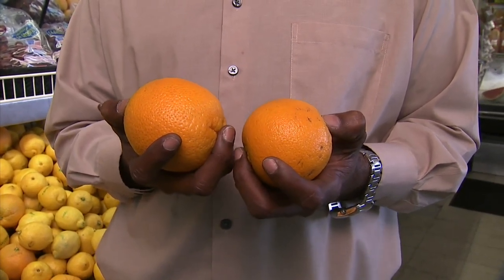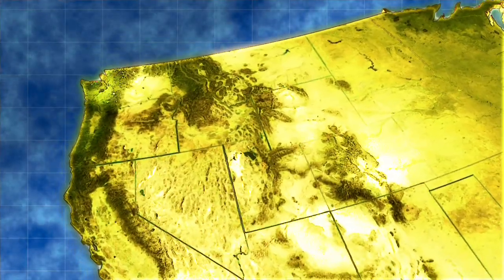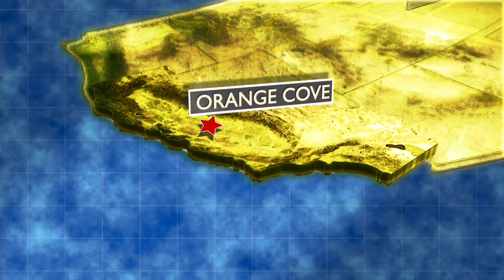Oranges are high in vitamin C and a very good source of antioxidants for consumers. Florida and California are the big players in the orange game — Florida for their juice oranges, and California for the navel orange that you peel and eat. That peel-and-eat popularity has been very important for one California farm family for nearly a century.